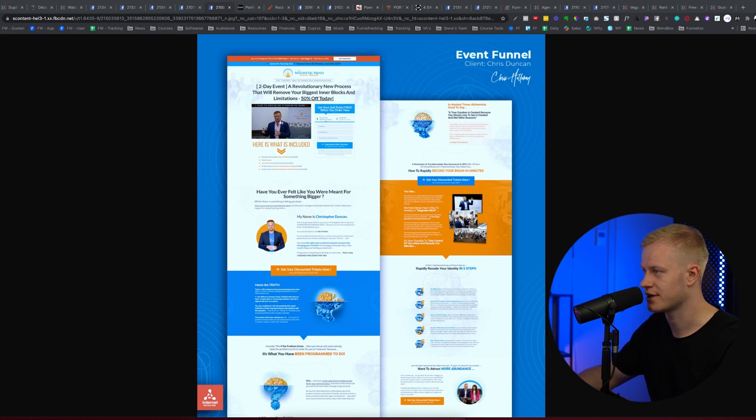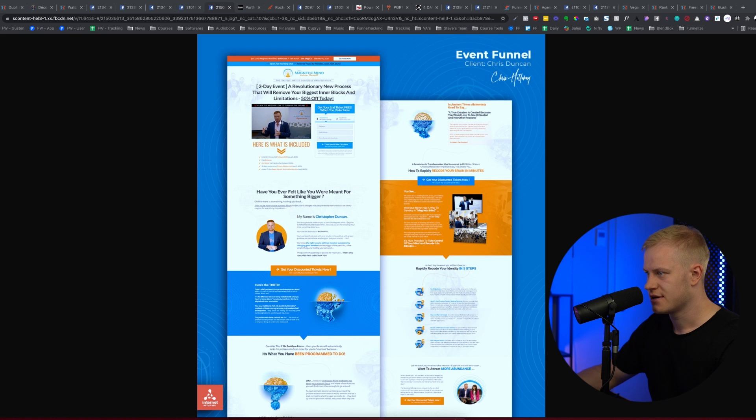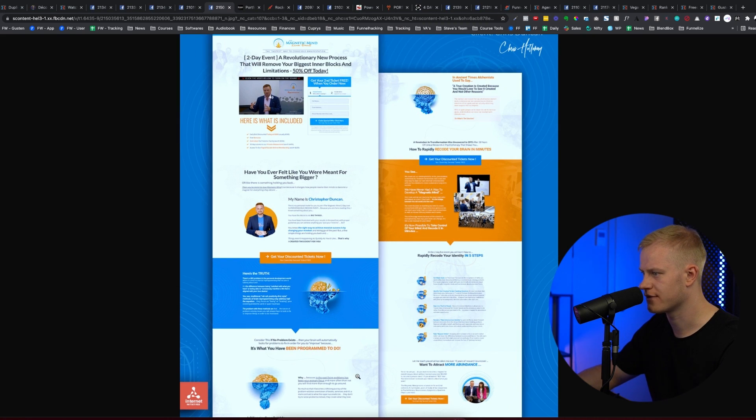This two-day event funnel for Christopher Duncan is super clean. Just three colors — orange, blue, and white. That's a great way to maintain brand congruency and consistency: minimal fonts and minimal colors throughout. It's easy to consume overall.